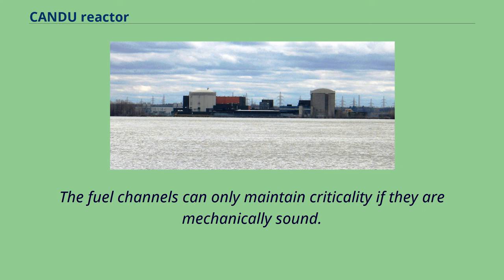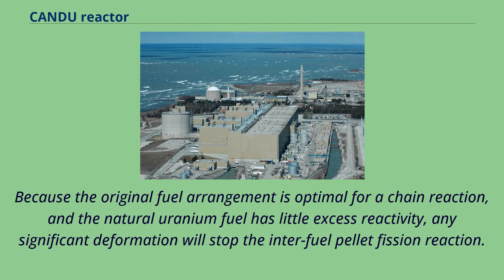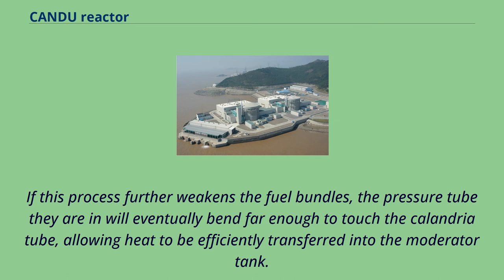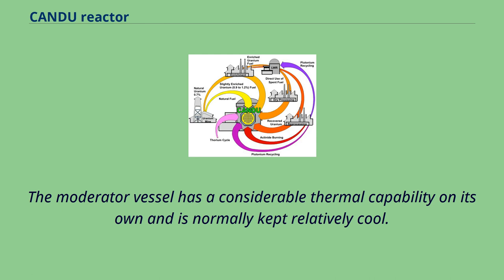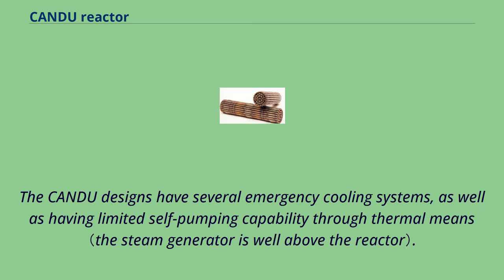The fuel channels can only maintain criticality if they are mechanically sound. If the temperature of the fuel bundles increases to the point of mechanical instability, their horizontal layout means they will bend under gravity, shifting the bundle layout and reducing the efficiency of reactions. Because the natural uranium fuel has little excess reactivity, any significant deformation will stop the inter-fuel pellet fission reaction. This will not stop heat production from fission product decay, which would continue to supply considerable heat output. If this further weakens the fuel bundles, the pressure tube will eventually touch the calandria tube, allowing heat to be efficiently transferred into the moderator tank. The moderator vessel has considerable thermal capability and is normally kept relatively cool. CANDU designs have several emergency cooling systems as well as limited self-pumping capability through thermal means.